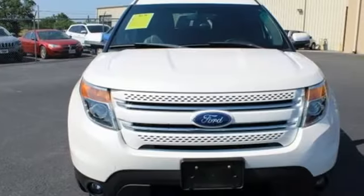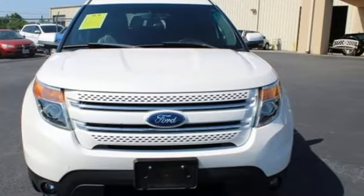Built on tradition, built to last. Ford. Take it for a test drive today.